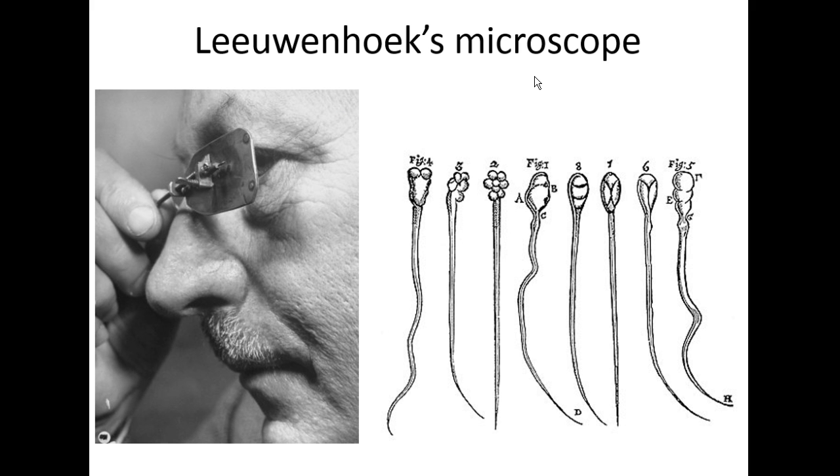Leeuwenhoek was famous for looking at sperm cells. People didn't totally know what sex cells looked like or how they worked. When he observed sperm for the first time it was a really fascinating thing. He later went on to hypothesize that the entire embryo was encapsulated in a sperm cell because of the shape at the end, and that it had a swimming mechanism. So Leeuwenhoek is credited as the father of microscopy.